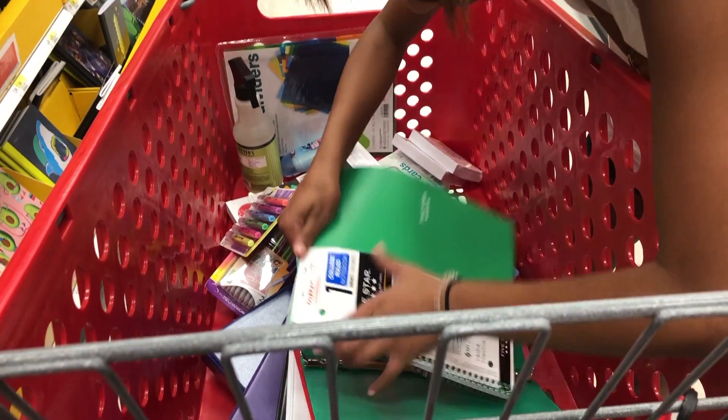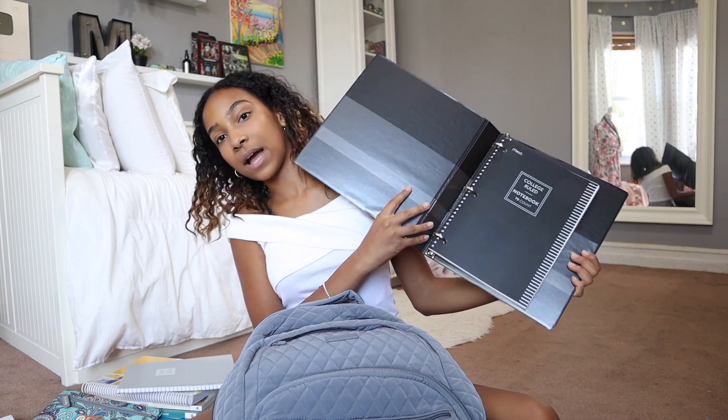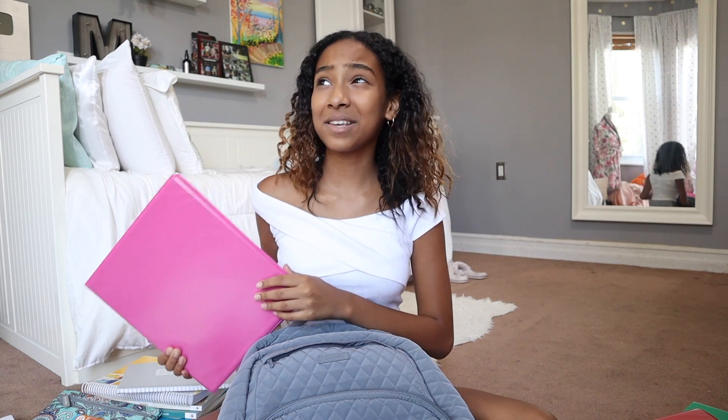The next thing I have in my bag — and the last thing — are a bunch of binders. I got seven binders for all seven of my classes. I honestly think it's so much better to have one binder for each class instead of one big binder for all your classes. I got a purple binder with a purple notebook, a black binder with a black notebook, a green binder with a green notebook, a red binder with a red notebook, and a pink binder with a pink notebook.